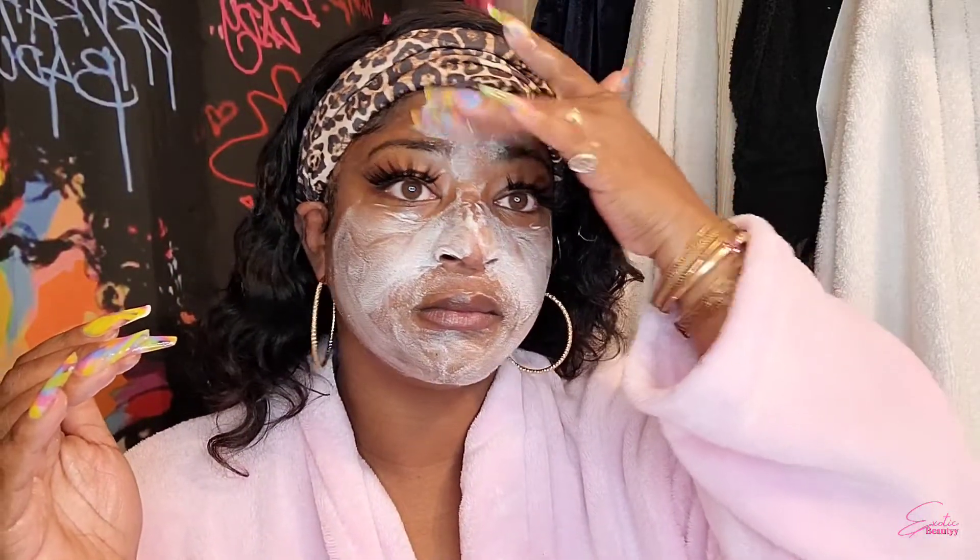Right here I'm just adding water to my hands and I'm going to go in and lather up my whole face. Once I have it lathered, I do let it sit for about five minutes to turn into like a paste.